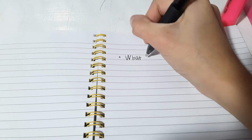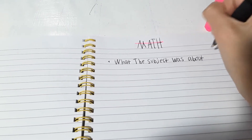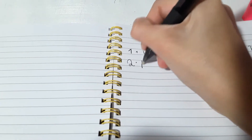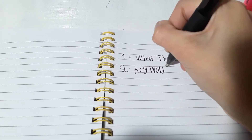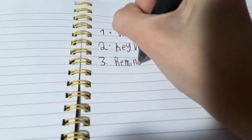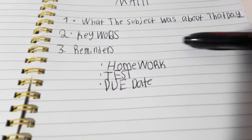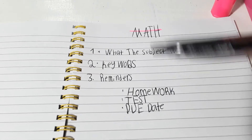First I bullet point what the subject was about that day — that's number one. Next I do key words — that's number two. Number three is reminders. And then on the bottom I do three categories: homework, tests, and when we're supposed to return the homework. So those are the three categories that help me remember what things I need to do.